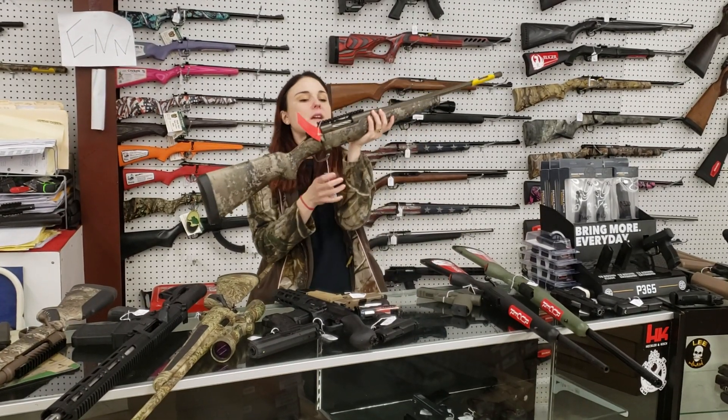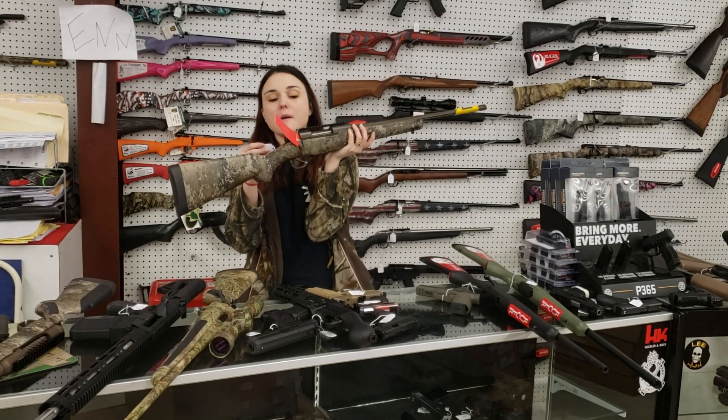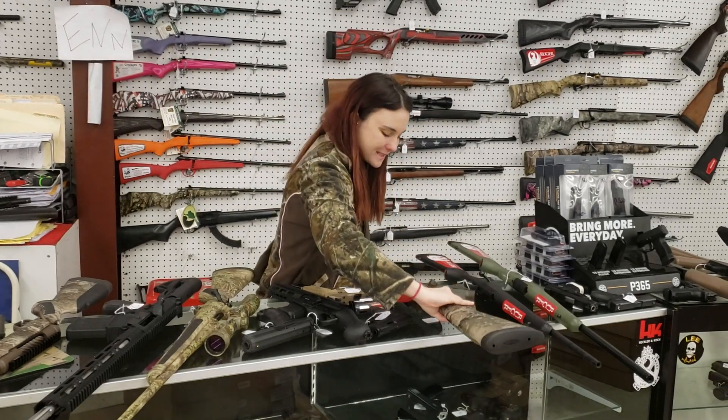Mossberg — we've got the Patriot in the Strata camo with your Cerakote and fluted barrel. Burnt bronze — one of my favorite colors. This particular one's a 308. She's 405 plus tax.